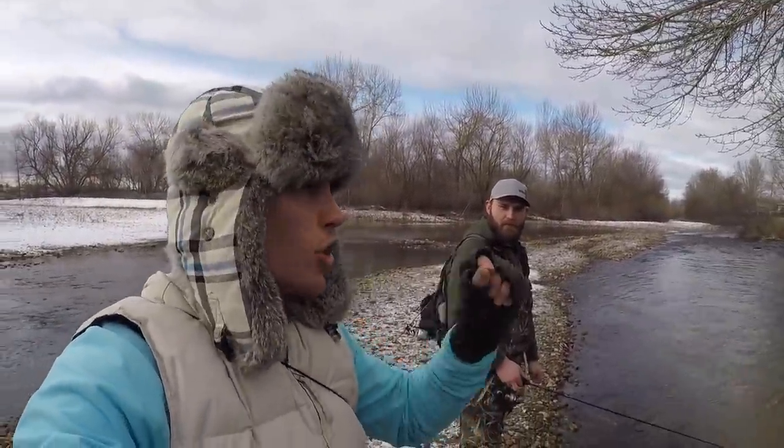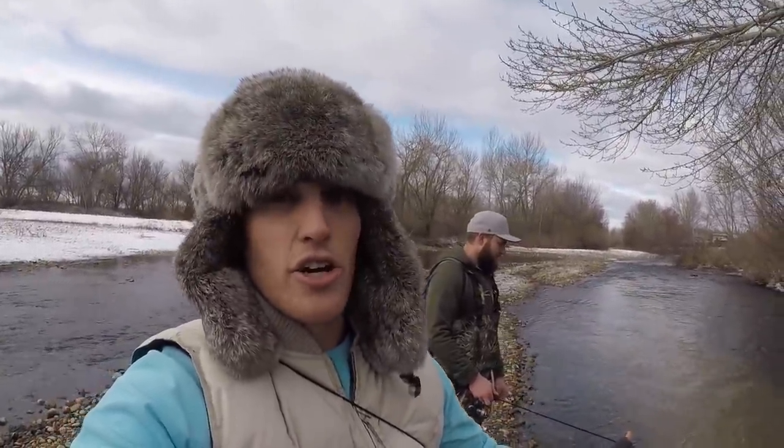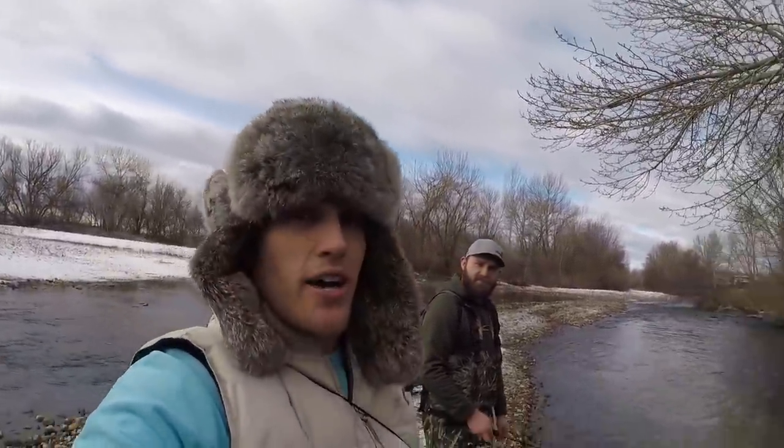The goal is at least a four pounder — rainbow or brown, those are the two trout we're after. And of course, we're going to do a little catch and cook later today. I'm going to stop talking, let's get fishing.